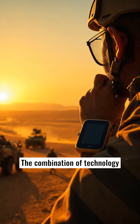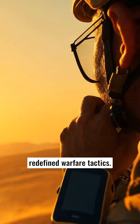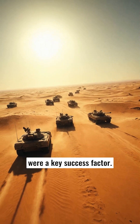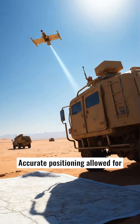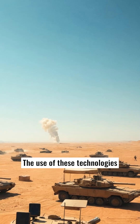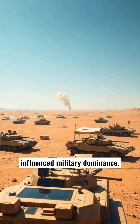The combination of technology redefined warfare tactics. Enhanced navigation capabilities were a key success factor, as accurate positioning allowed for better strategy and planning. The use of these technologies influenced military dominance.